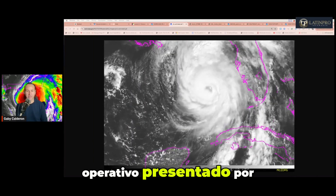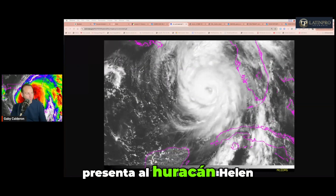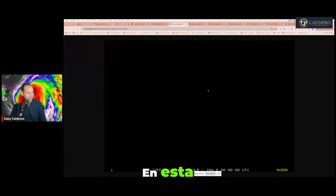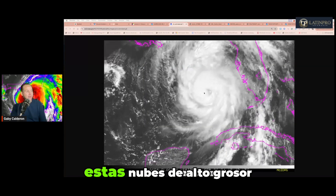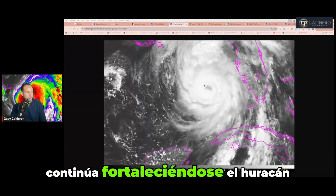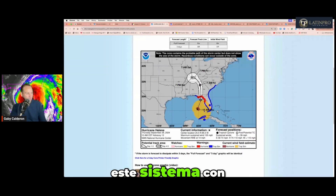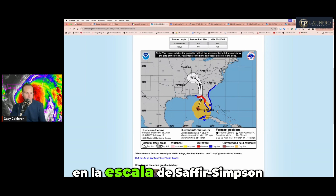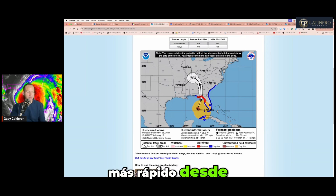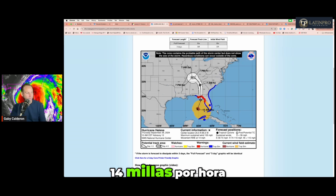Este es un operativo Stormwatch presentado por Latin Pro Insurance. Estamos viendo la imagen del satélite. La imagen visible presenta al huracán Helen. Estamos viendo cómo en esta imagen satelital se ven estas nubes de alto grosor, lo que significa indicio de que continúa fortaleciéndose el huracán Helen. En el último pronóstico del Centro Nacional de Huracanes, coloca este sistema con vientos de 105 millas por hora. Categoría 2 en la escala de Saffir-Simpson. Su movimiento norte-noreste a razón de 14 millas por hora, con ubicación a unas 320 millas al suroeste de Tampa.